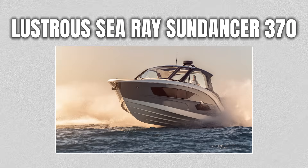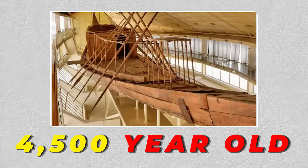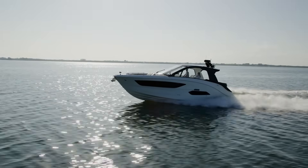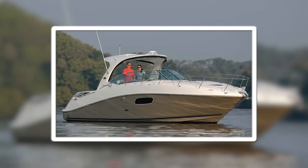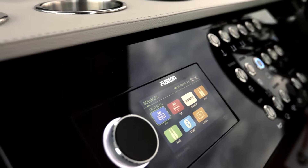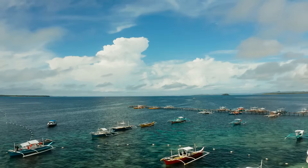What if I told you that the lustrous Sea Ray Sundancer 370 cruising through Miami's crystal waters today shares DNA with a 4,500-year-old Egyptian funeral boat buried alongside pharaohs? The evolution of boats from 4,000 BC to 2025 reveals humanity's relentless pursuit of conquering water. The fundamental principles that made ancient rowboats work are still powering today's most advanced watercraft. By the end of this journey through time, you'll discover how three revolutionary moments changed boating forever, and why the future of small boats might surprise you.